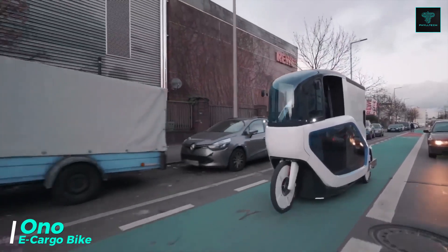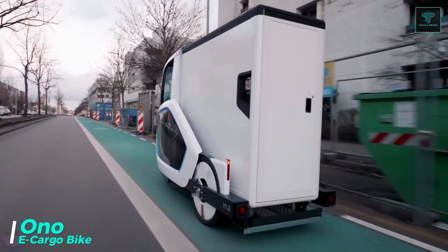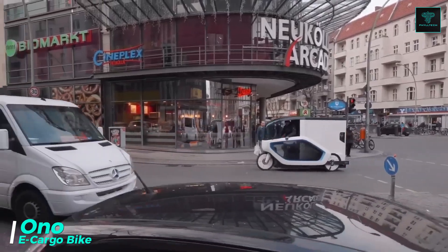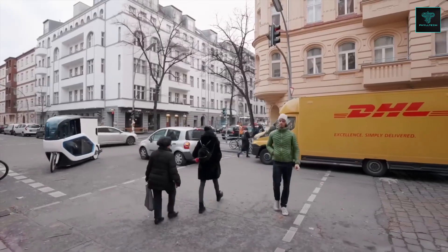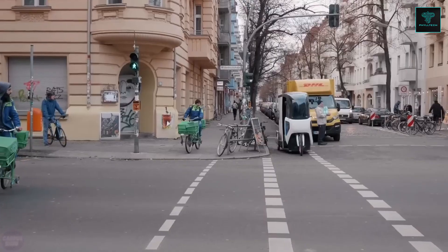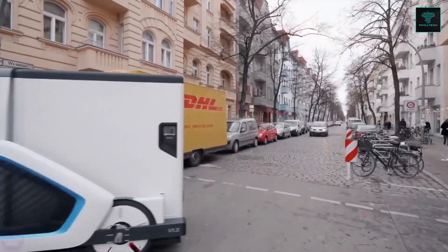Berlin-based Onomotion has recently introduced the Ono eCargo bike, a lightweight electric vehicle that combines the benefits of an electric bike with the utility of a microcar, specially designed for efficient deliveries. Positioned to use bike lanes, Ono has access to routes typically unavailable to standard delivery vans, allowing it to move through city traffic with ease.